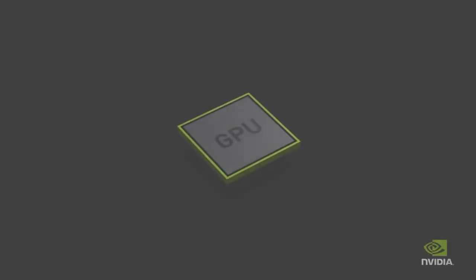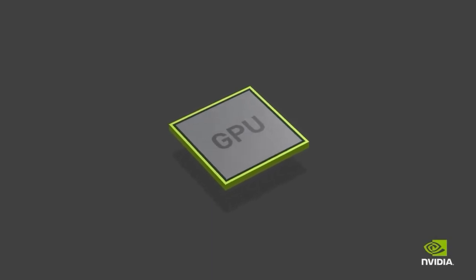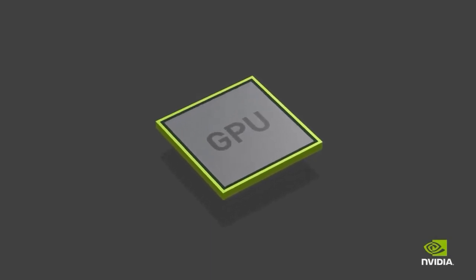Hello guys, this video is presented by SM Therapy. In this video I'm going to talk about NVIDIA's new GPU, the Volta. The NVIDIA Volta graphics architecture is the next big thing coming out of the Green Team's GPU skunkworks.